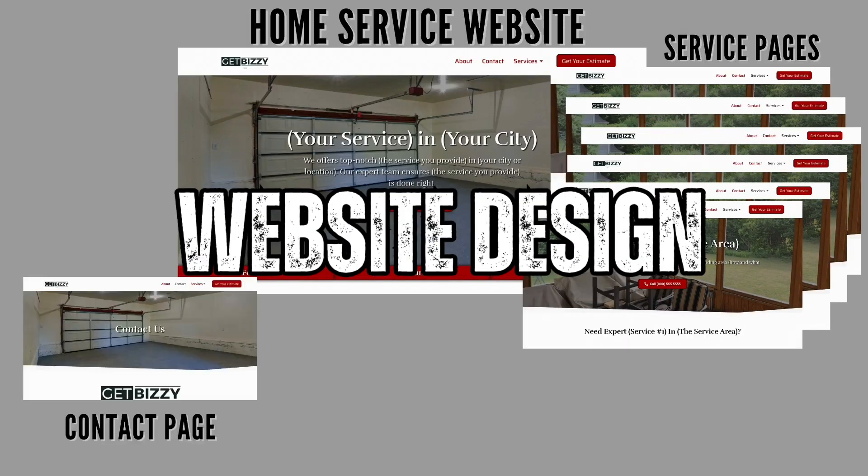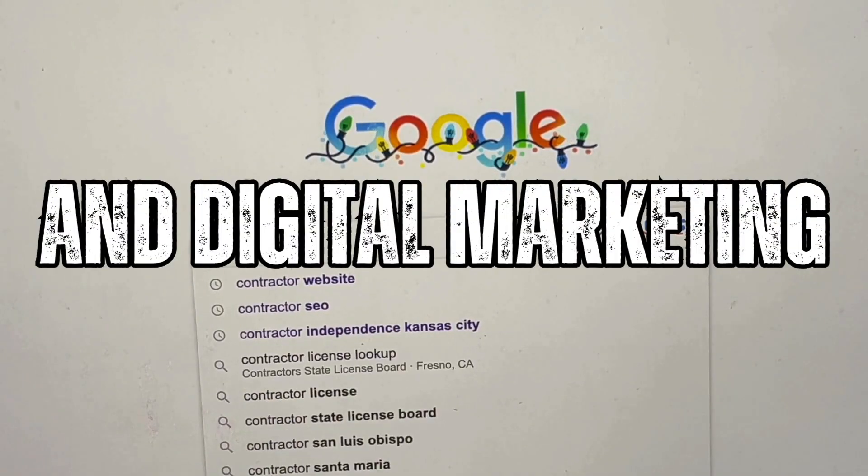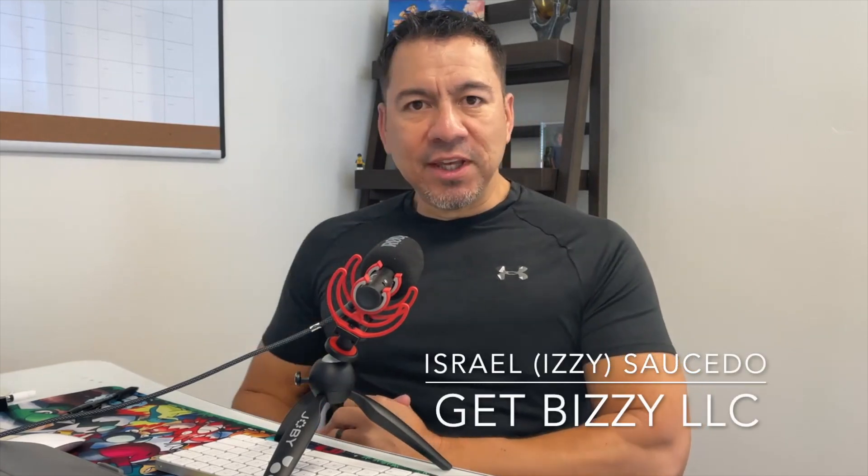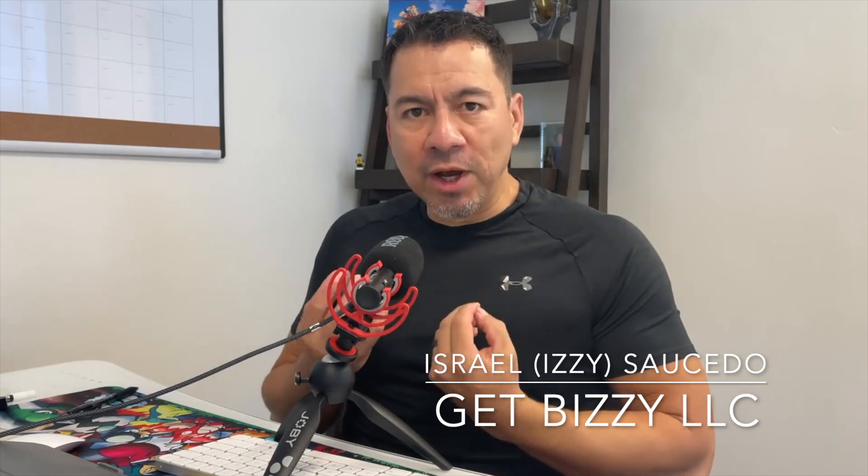Wix or WordPress — what's better for a home service business owner or a contractor? What's up guys, Izzy here with Get Busy LLC, where I help home service business owners and contractors navigate the internet, understand it, structure websites, SEO, Google Ads — just digital marketing in general to help them get their business in front of potential customers online for the service they provide in their local markets. In this video I want to talk about Wix versus WordPress for a home service business owner or a contractor that wants to wing it and build out their own website.